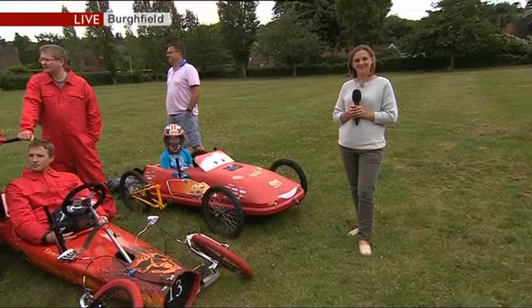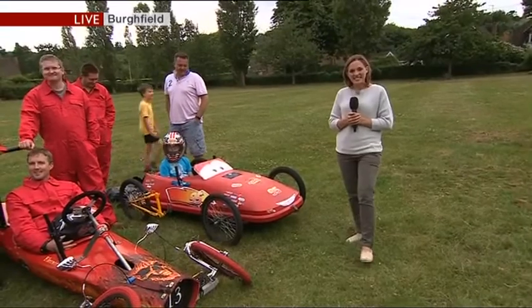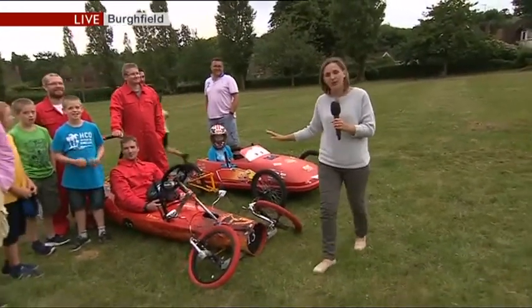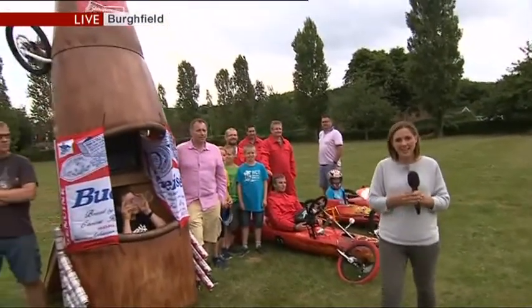To Burghfield to tell us a bit more about an event this weekend. The Burghfield box cart bash competitors are all revved up and ready for Sunday's race.